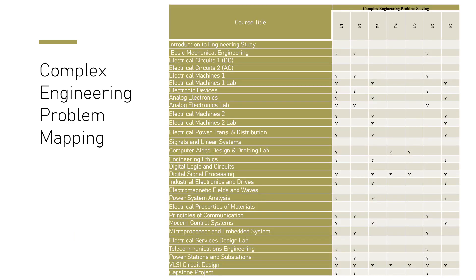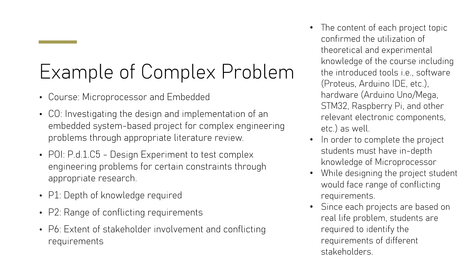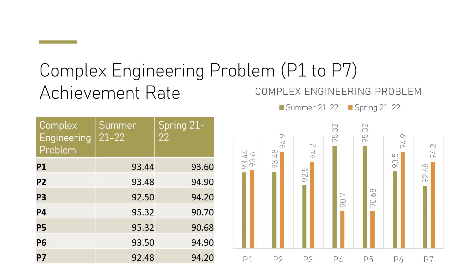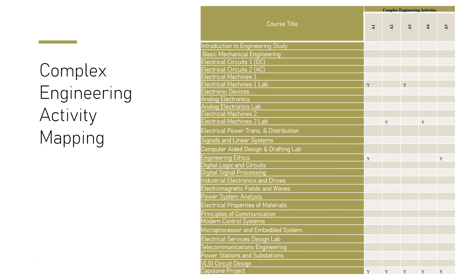Complex engineering problem mapping shows students' ability to solve complex engineering problems. Attributes such as depth of knowledge, range of conflicting requirements, and extent of stakeholder considerations are assessed. Using microprocessor and embedded systems courses, students practically develop open-ended projects and come up with sustainable solutions. We also incorporate sustainable development goals, and students produce very good solutions aligned with these goals.